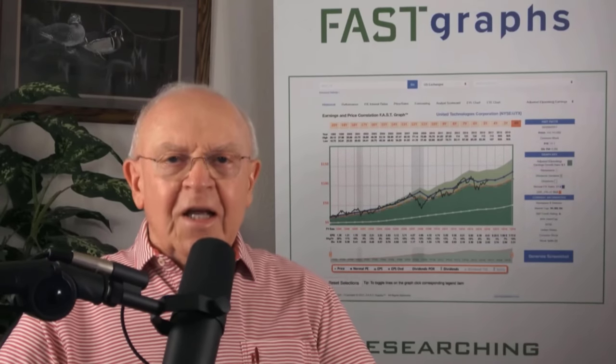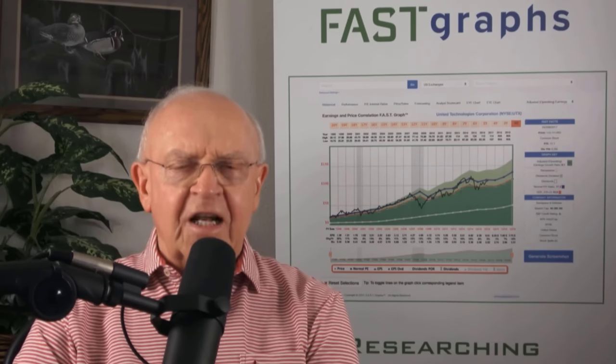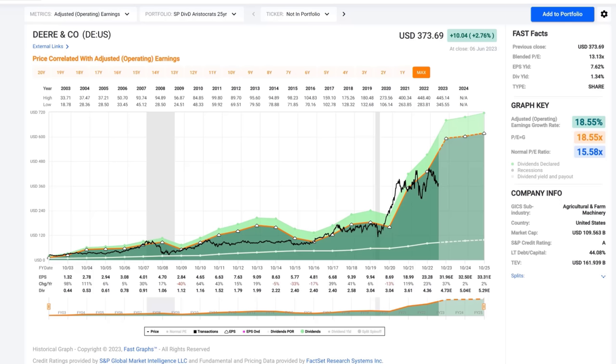Hello everybody. This is Chuck Carnevale, co-founder of FastGraphs, the Fundamentals Analyzer Software Tool, also known as Mr. Valuation. It's my real pleasure to bring you this video. I'm going to look at two what I call dividend growth stocks, but both of them are cyclical stocks. At the same time you can refer to these as cyclical stocks, you can also refer to them as long-term growth stocks with some pauses in between. Let's start again by looking at Deere, which I previewed in the beginning.